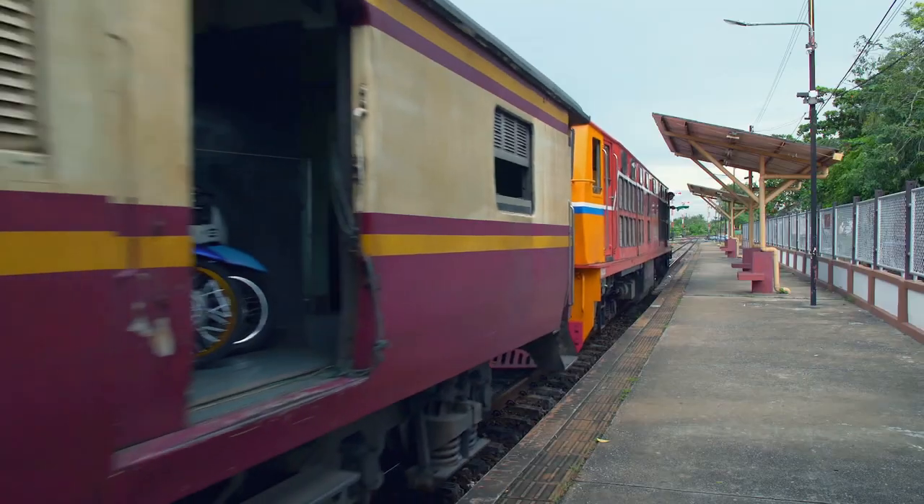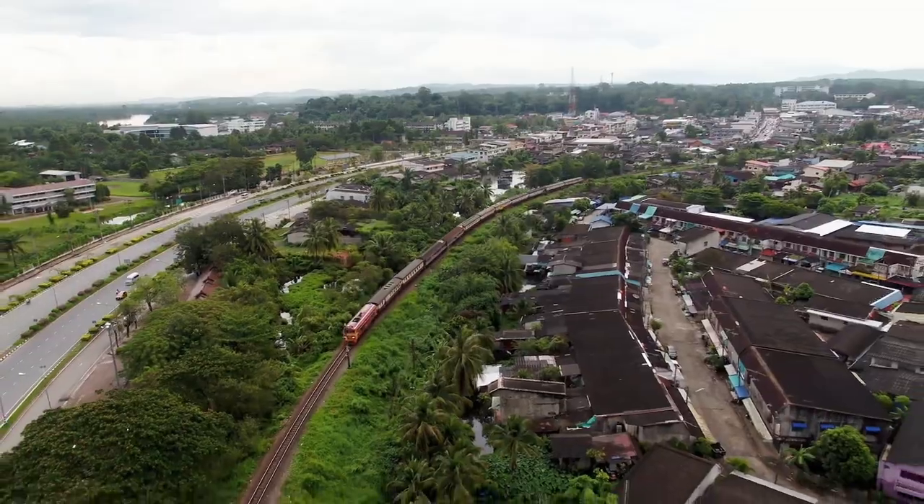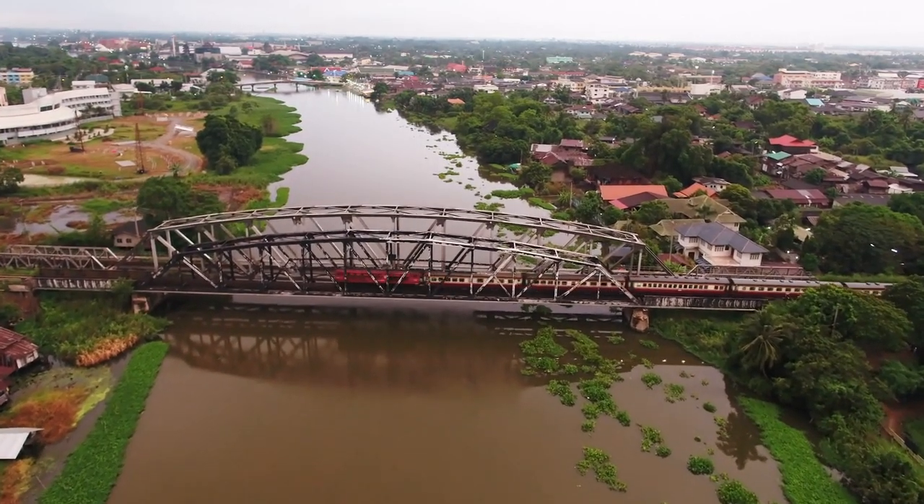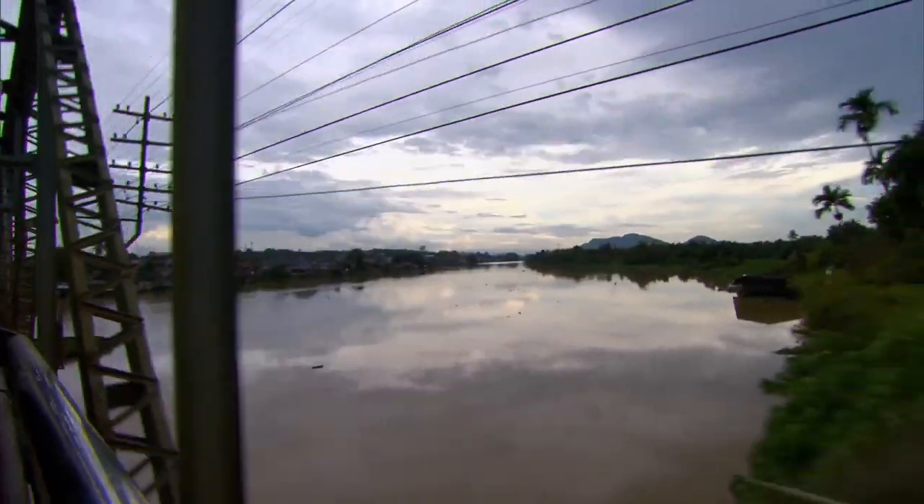We just left the train station in Suratani, taking our time getting out of town. Soon we'll be up at a much faster clip, and we've got a long way to go. My journey starts on Thailand's Southern Line — at over 1,000 kilometers, it's the longest in the entire country.